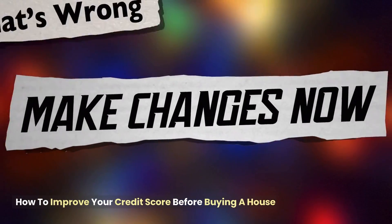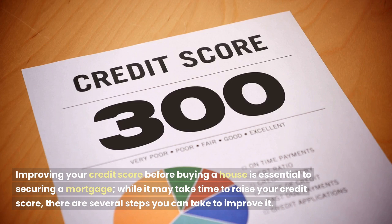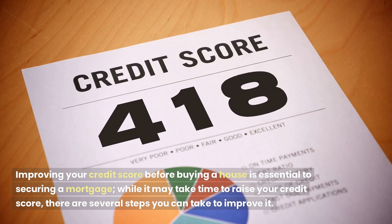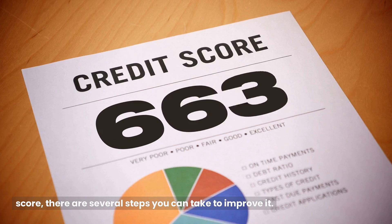How to improve your credit score before buying a house? Improving your credit score before buying a house is essential to securing a mortgage. While it may take time to raise your credit score, there are several steps you can take to improve it.